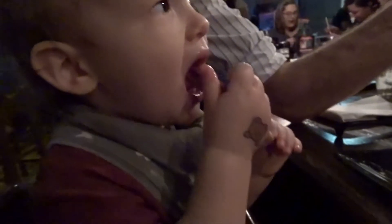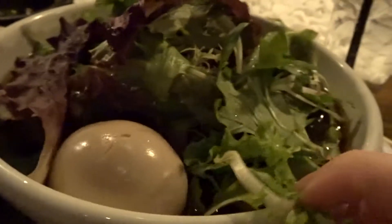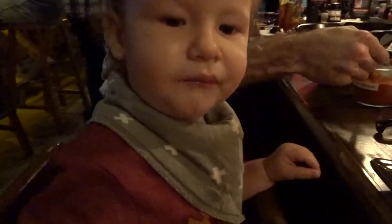Is that yummy? Here you go sir. Say yummy. Is that spicy? Yeah.